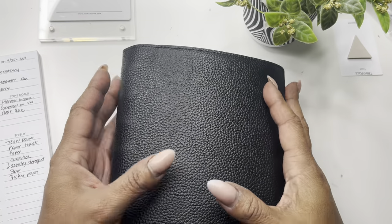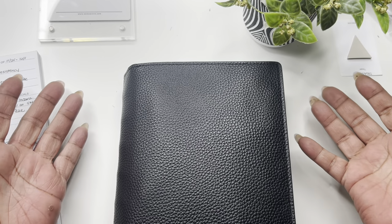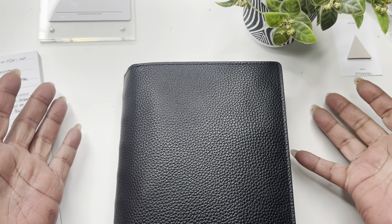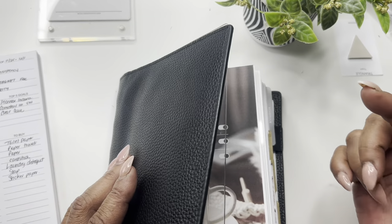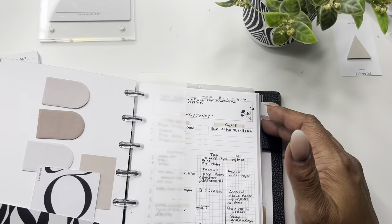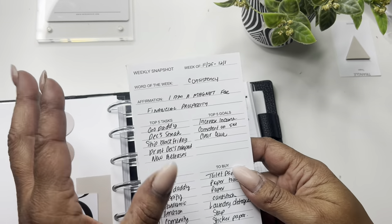Hey everyone, welcome back to Norris Cove. If you're new here, I'm Yoshida and I am the owner of Norris Cove. Here at the cove we like to plan and budget with confidence, but today we're going to be doing my weekly plan. I use the mini HP and I kind of pre-planned on our weekly snapshot — I did a reel on this so check it out on Instagram.